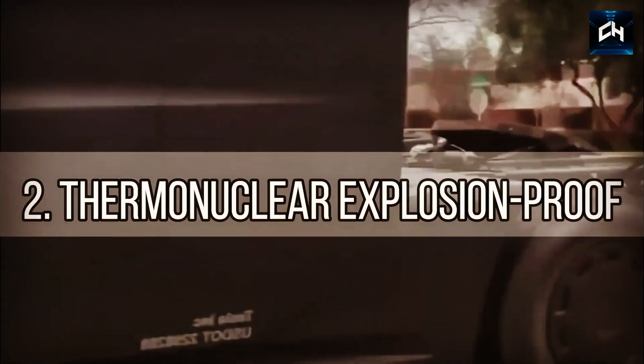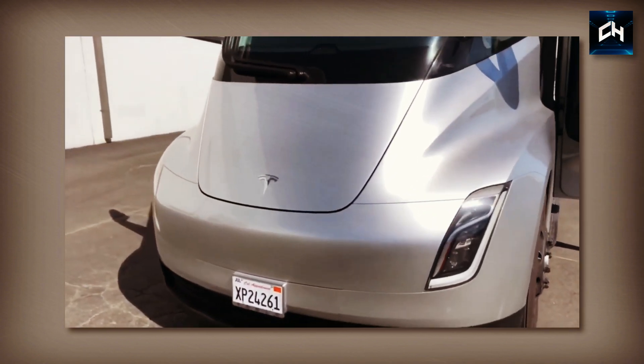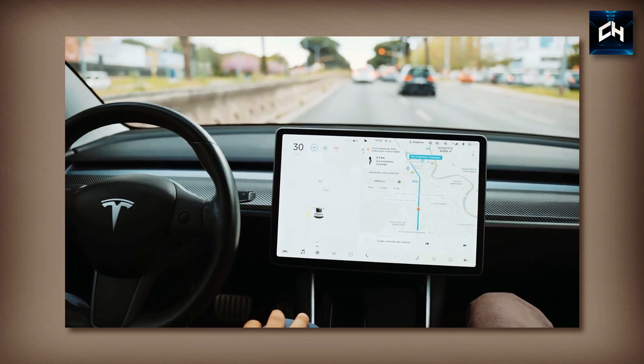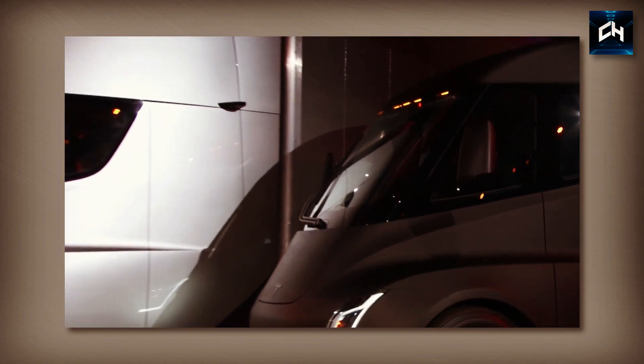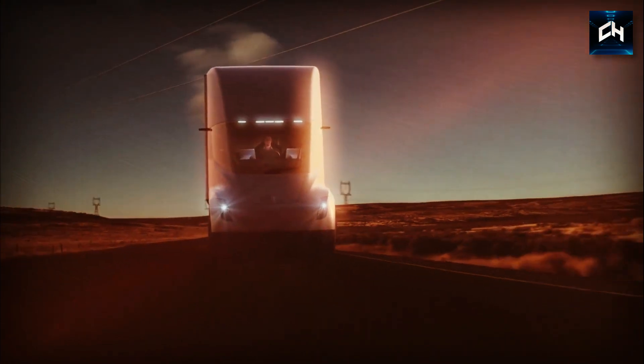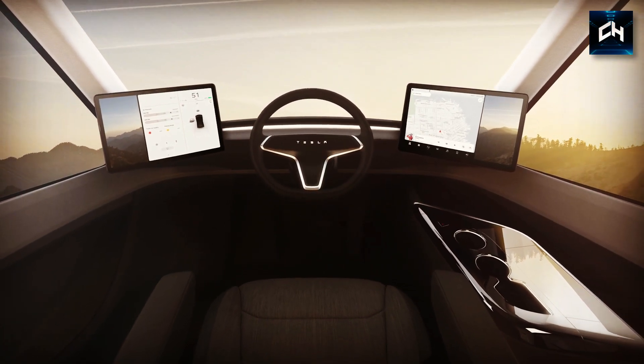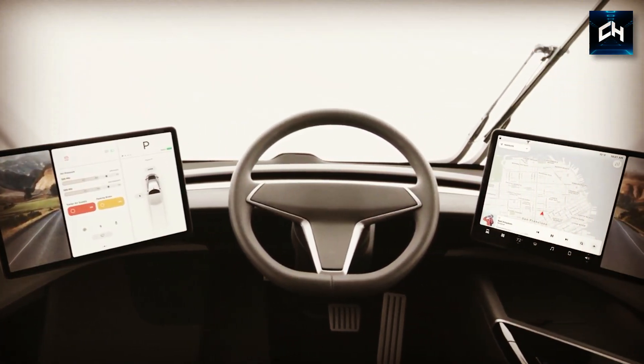The second feature is that the glass is thermonuclear explosion-proof. You might think this is either a blatant lie or a useless feature, but the glass can withstand an explosion of this magnitude, meaning fewer Semis are likely to break each year. This will result in higher efficiency, reducing a company's running costs. Tesla has really thought of everything with the Semi.